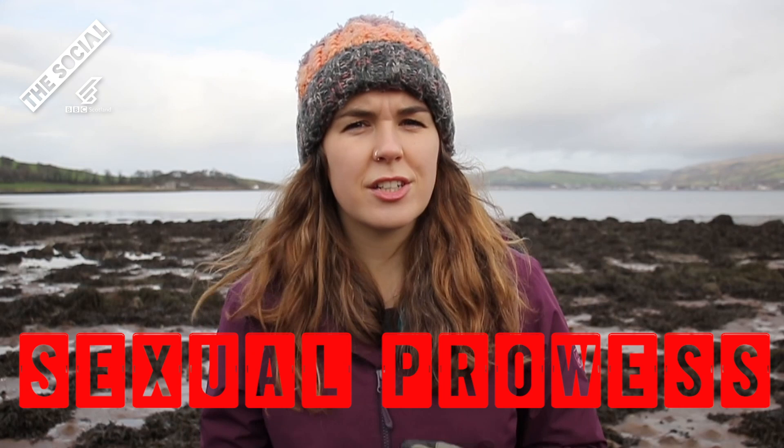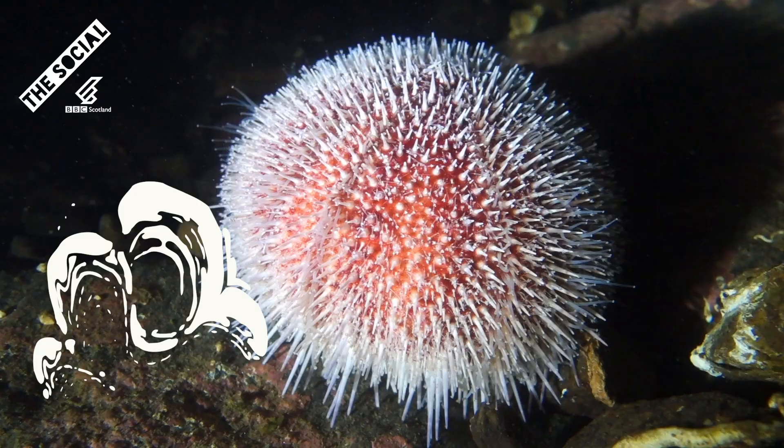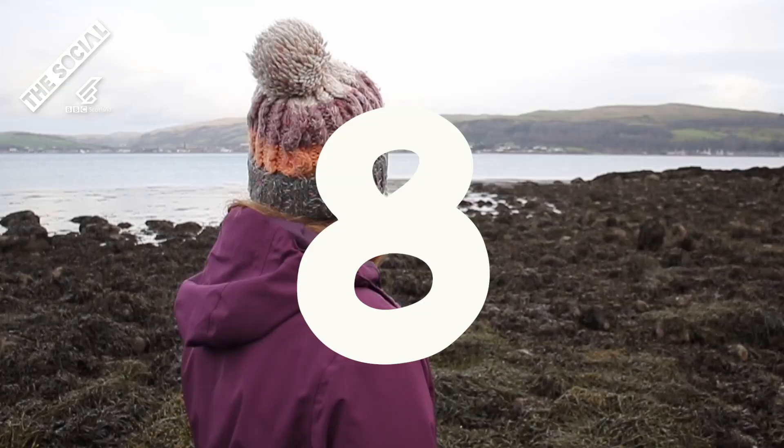So scores for our second round, Sexual Prowess, are a little bit tricky, but I'm going to be generous and give it to the coral for a score of nine. Urchin just falls a little bit short at eight.